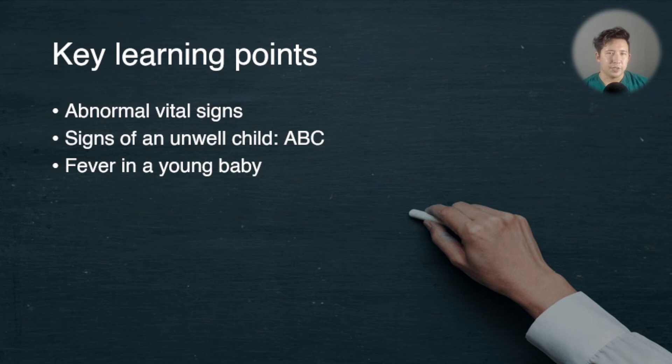To wrap up, here are the three key learning points from the first video. First, take abnormal signs seriously — particularly any abnormal observations, especially heart rate or oxygen levels. Second, remember the Paediatric Assessment Triangle for recognising an unwell child: appearance using the mnemonic TICKLES (Tone, Interactivity, Consolability, Look, and Speech or cry), then breathing — looking for signs of respiratory distress — and circulation, which is usually assessed by colour: whether the child is pale, mottled, or cyanotic.